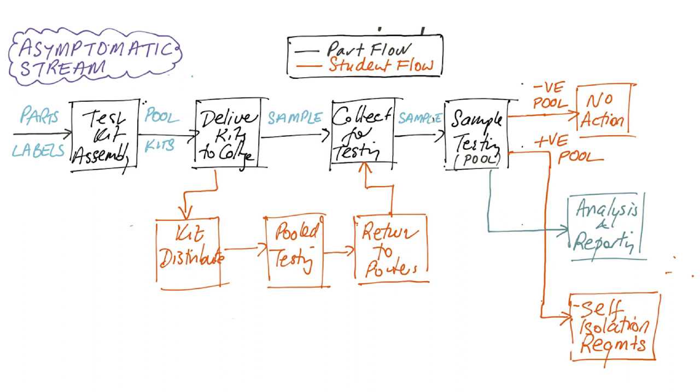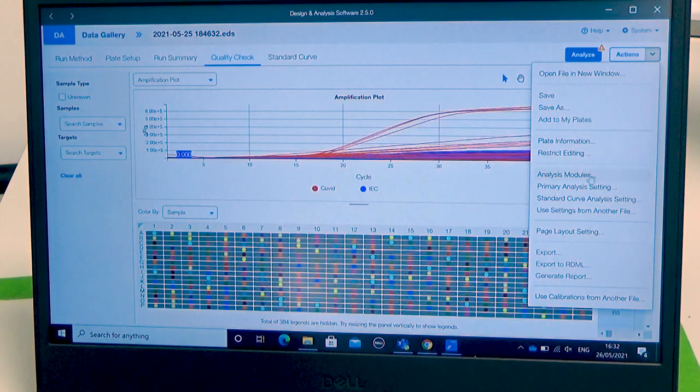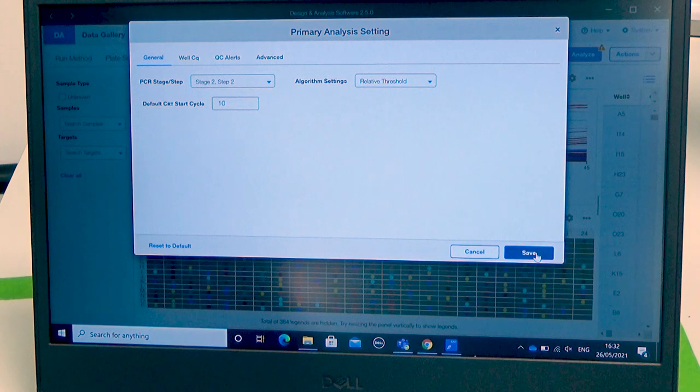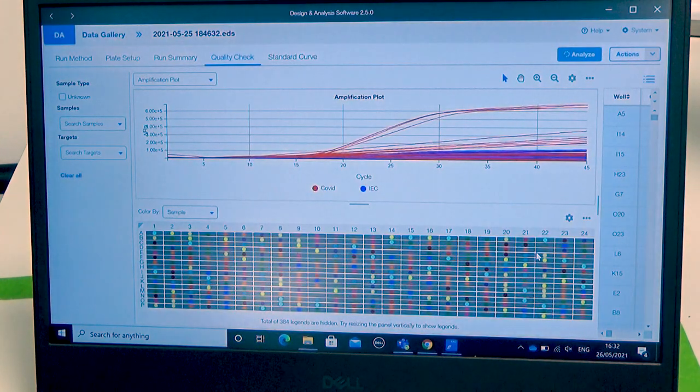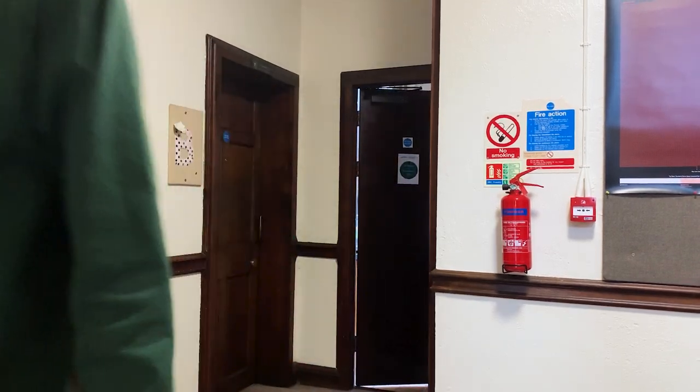Including student flows into the top-level process map illustrates just how integral they were to the system's logistics. Colleges needed to manage the last-mile distribution and collection of test kits to students, and student pools needed to correctly administer and submit their tests. This created large numbers of opportunities for multiple uncontrolled failure modes, from late submission and incorrectly packaged samples to unforeseen IT problems. Once results were received from the lab, students became involved again — if a pooled test was positive, follow-on tests would be required and enhanced contact tracing undertaken, relying on students' cooperation.